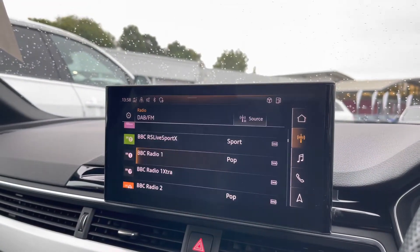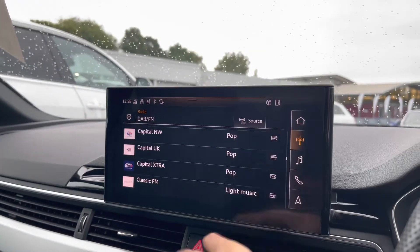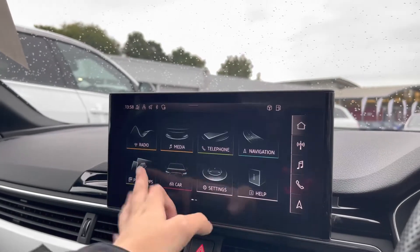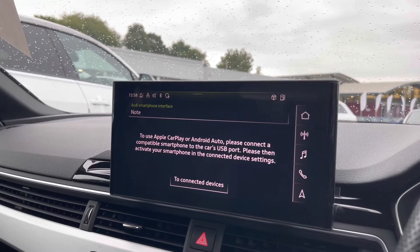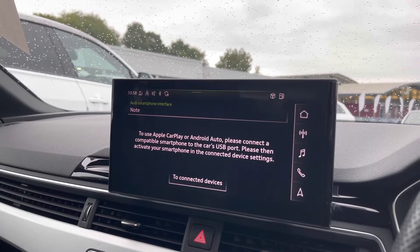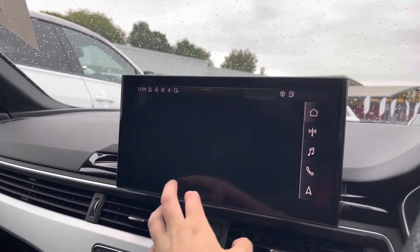Onto the radio, we've got DAB and FM radio stations, which allows you to choose from a larger variety of stations suitable for all passengers. Onto the Audi smartphone interface, this allows you to connect your smartphone to Apple CarPlay and Android Auto via the USB port, allowing you to use driver-safe apps such as Google Maps and Spotify.